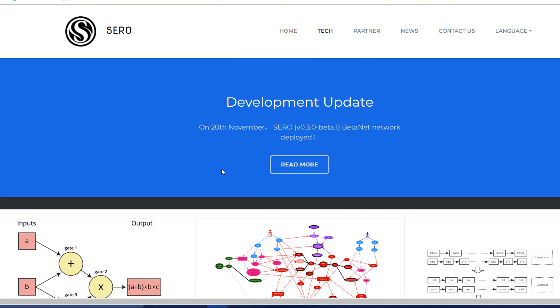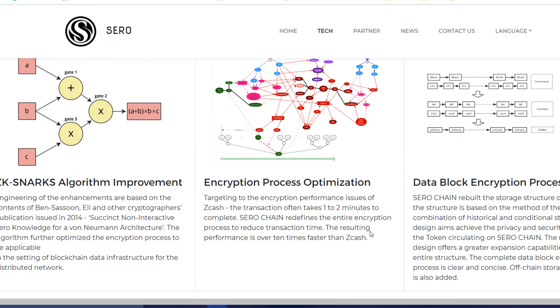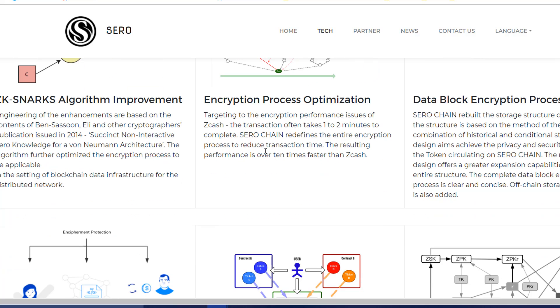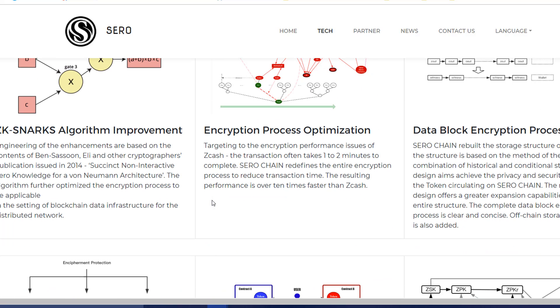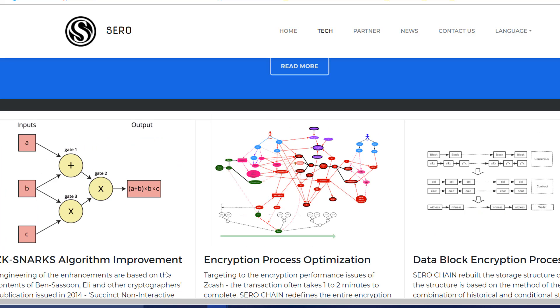They have partnered with companies like LD Capital. For more details on the technical side, their website explains the zk-SNARK algorithm improvement — they have added a stage in between which makes the process faster. In layman's terms, they have improved it 20x over what currently exists, which is a very big deal for privacy coins and transaction speed.